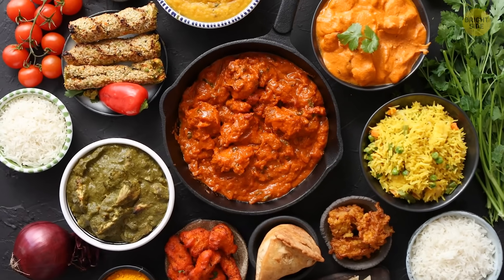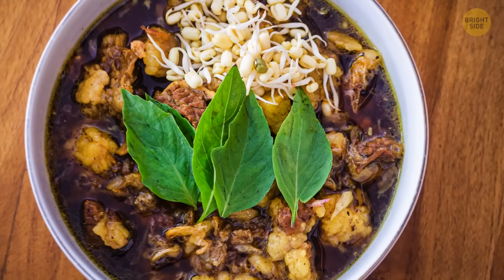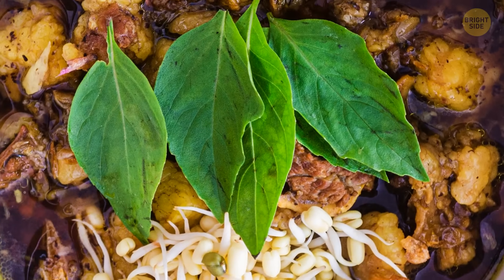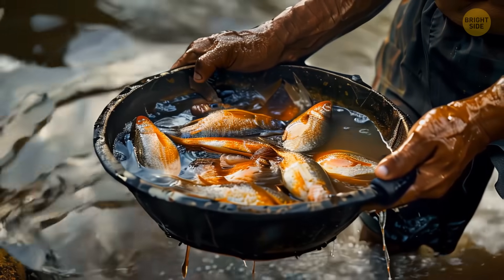Once prepared, these seeds are used in various dishes. In Indonesia, for example, they're ground up to make a thick, black gravy called rawon. In Malaysia and Singapore, one of the dishes is chicken cooked with these seeds. Even tribes in Borneo use them to make a sour-tasting fermented fish dish.